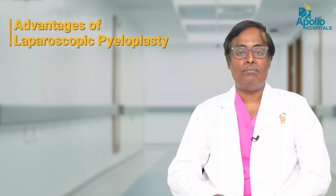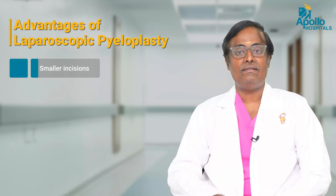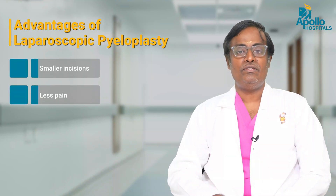Laparoscopic pyeloplasty can be done safely even in newborn babies at the time when we usually diagnose this condition and operate, by four to six weeks. It can be safely performed. The advantage of laparoscopic pyeloplasty is that these children have very small incisions, hence the pain is less and the recovery is pretty quick. Hydronephrosis is a very common surgical condition usually picked up on antenatal ultrasound. The diagnosis is confirmed by postnatal evaluation and, if required, a surgical intervention can be done safely by minimal access surgery.